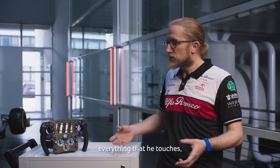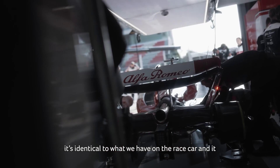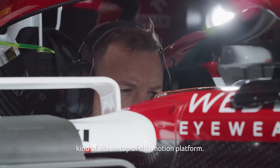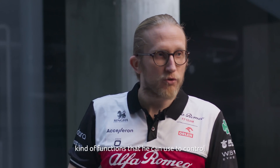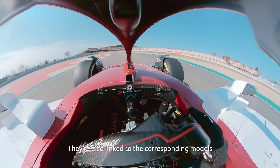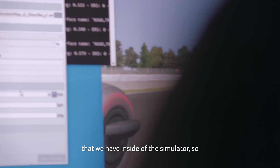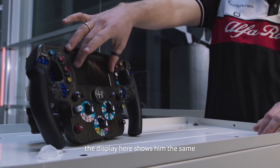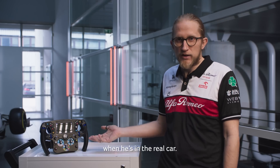Everything that he touches — the seat that he sits in, the pedals — it's identical to what we have on the race car, and it sits on top of this motion platform. We have all of the same functions that he can use to control different systems on the real car, also linked to the corresponding models inside the simulator. The display shows him the same statistics and information that he would have when he's in the real car.